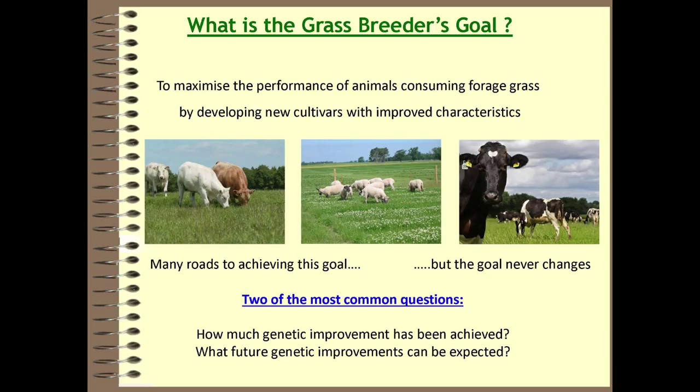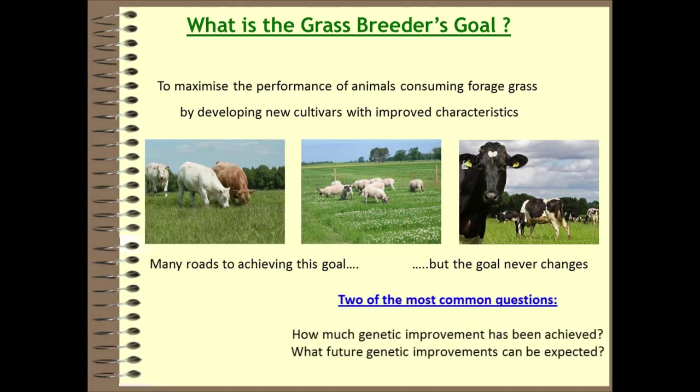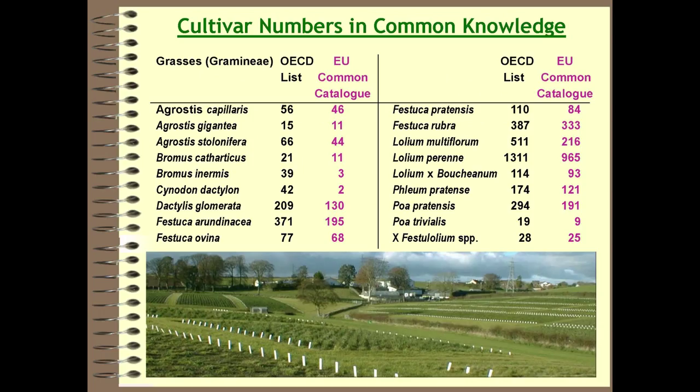The purpose of tonight is not to talk about my variety testing work but to look at what breeders have achieved. What is the grass breeder's goal and what have they done? The objective is not simply to breed better grasses — it's to maximize the performance of animals consuming that forage by developing cultivars with improved characteristics. The two most common questions are: how much genetic improvement has been achieved, and what future genetic improvement can be expected?